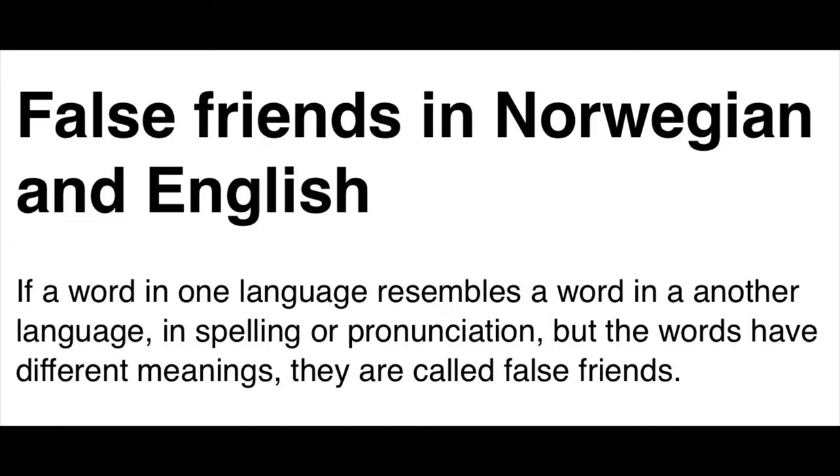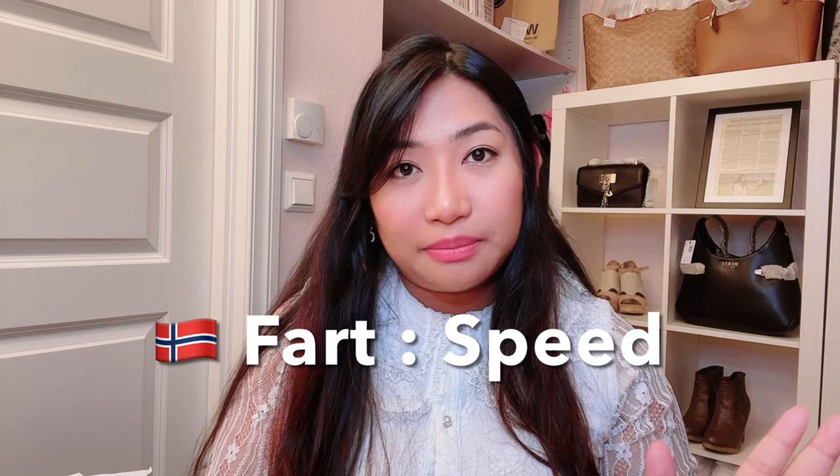The fourth struggle in learning Norwegian for English speakers is the false friend. A false friend is a word in one language that resembles a word in another language in spelling or pronunciation, but the words have different meanings. For example, 'fart' means speed in Norwegian, but the word 'fart' in English has a very different meaning. So that is a false friend.